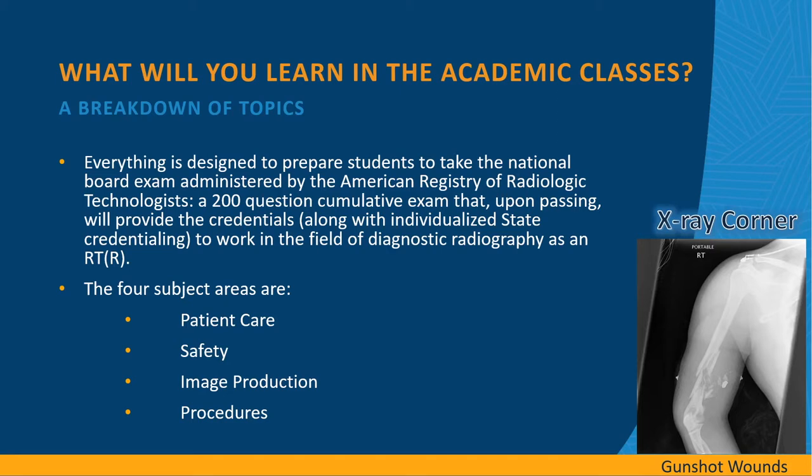What will you learn in your academic classes? Everything is designed to prepare students to take the national board exam administered by the American Registry of Radiologic Technologists. This is a 200-question cumulative exam that, upon passing, will provide the credentials needed, along with certain state credentialing, to work in diagnostic radiography as an RTR. The four subject areas are patient care, safety, image production, and procedures.